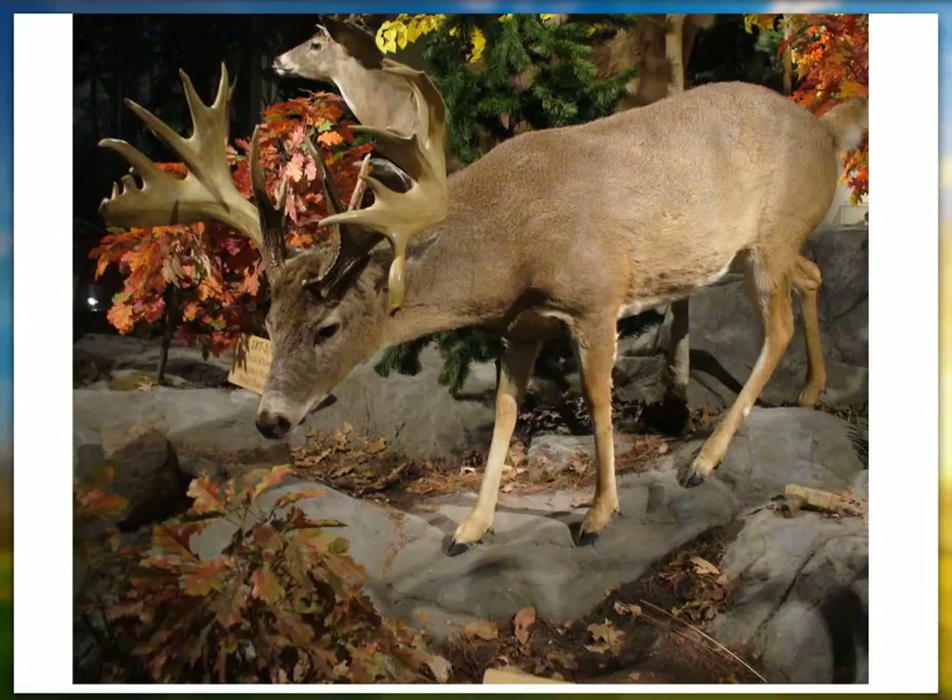Deer are also very active crossing roads during the rut — late September to late November — when bucks especially are on the move nonstop and constantly crossing roads. In spring when deer break out of their wintering areas, they also become more active crossing roads.